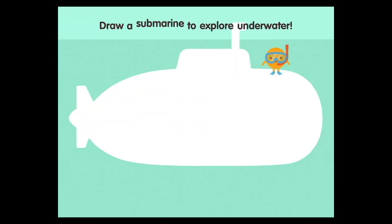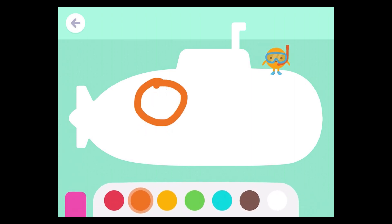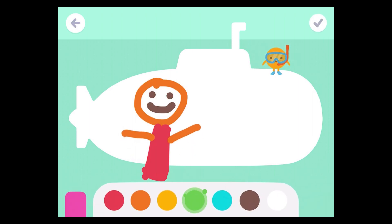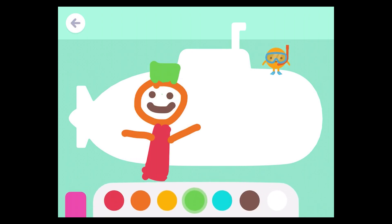Draw a submarine to explore underwater. The End. Thank you.